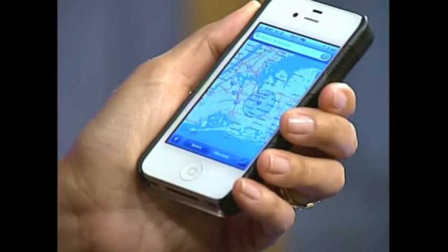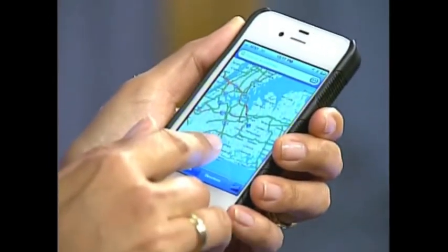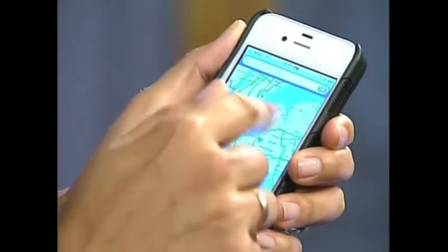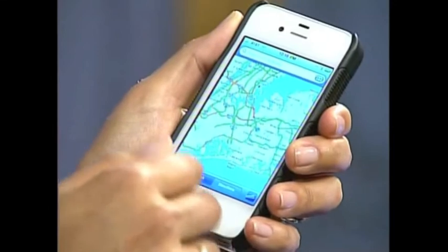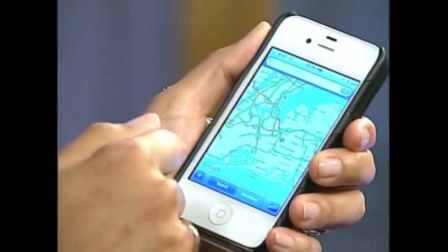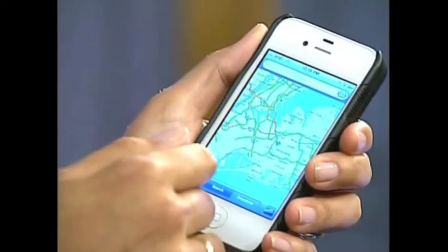First of all, my map app. I use maps every single day, not just to find a place, but it's also combined with traffic. If you look at this picture, you'll see that some of the roads are green, some are yellow, and some are red. The green ones mean no traffic; red or yellow is a problem. So before I leave the house, I'm definitely going to avoid those red ones. I think this is the most used app on my phone.